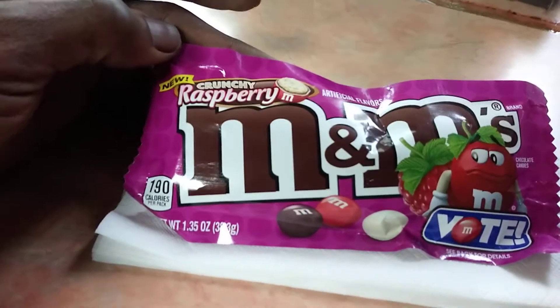Let me give you some nutrition facts on these guys. We're looking at 190 calories — this is the crunchy raspberry flavor, ladies and gentlemen. Let me show you what they look like — and this is what they're looking like right here.